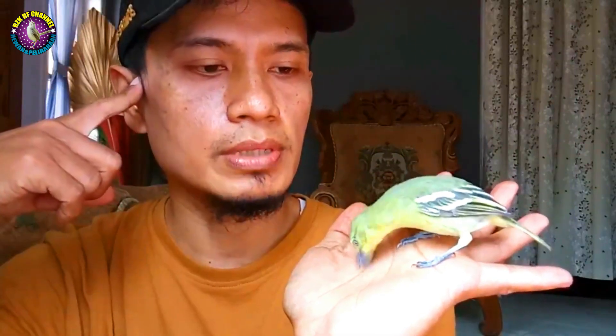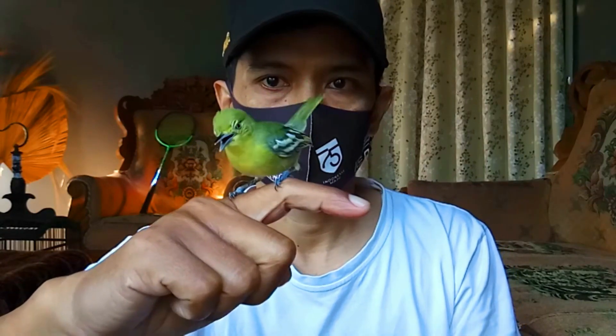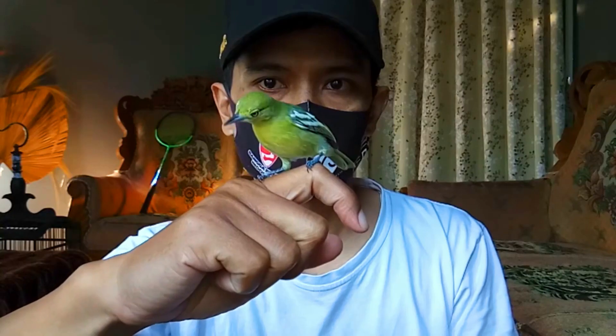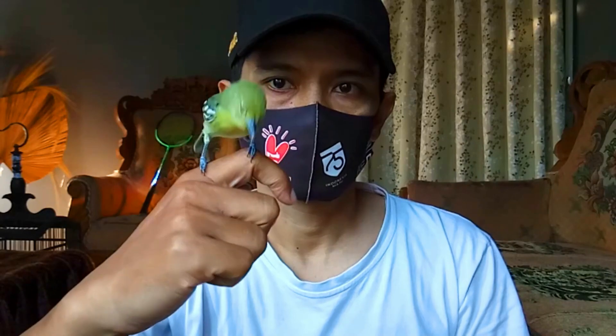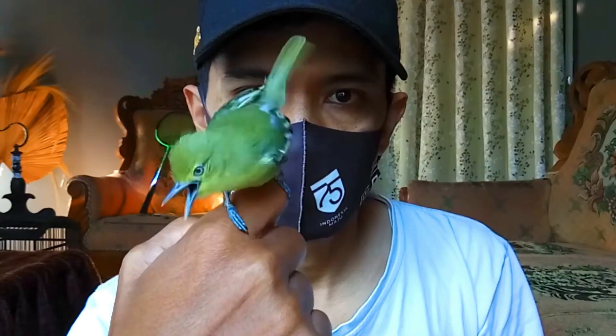Di setiap minggunya bisa teman-teman tambahkan lagi sampai mentok di berapa ekor nantinya. Seperti perawatan sirtu saya ini tidak langsung diberikan 21 ekor, jadi pemberiannya secara bertahap. Dan alhamdulillah setelah dewasa seperti ini, burung sirtu terlihat ada perubahan dan hariannya gacor. Seperti itu yang biasa saya berikan untuk ekstra puding hariannya.